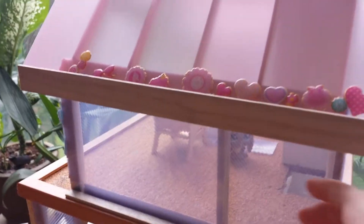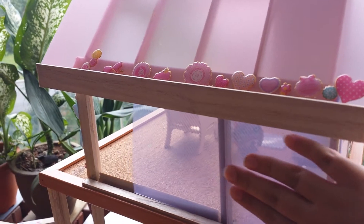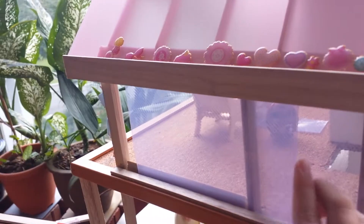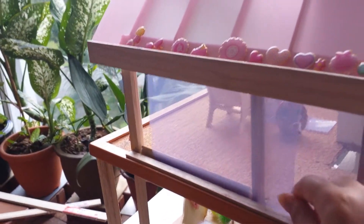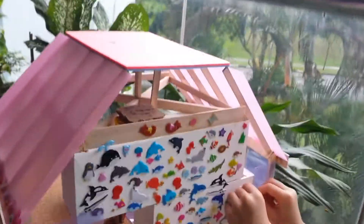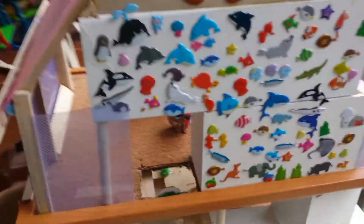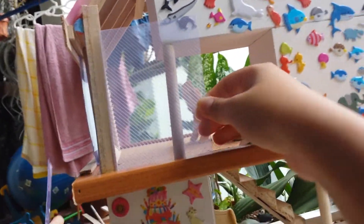And the side, it can open and close. Here is the back. There are tons of stickers, and more of this, but this one can come out.